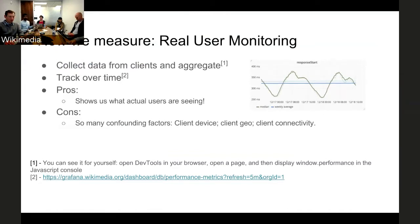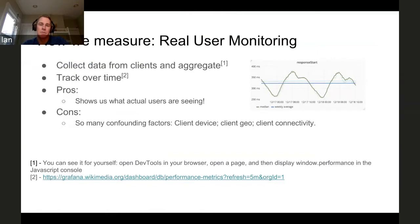The great part about real user monitoring is that it shows us what actual users are seeing — the actual lived experience of a WMF site for users. The downside is that there are a huge number of confounding factors: the client device, the client geography, the client connectivity. If two ISPs have a peering conflict with each other, if global DNS services are slow, there are all sorts of different things that can impact this that are entirely outside of our control.